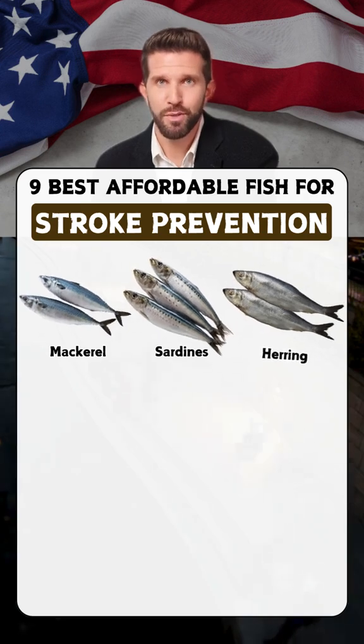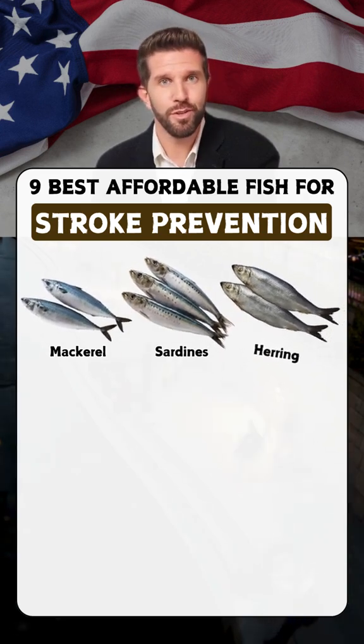Herring: high in omega-3s, herring helps improve heart health and reduce the risk of clots.